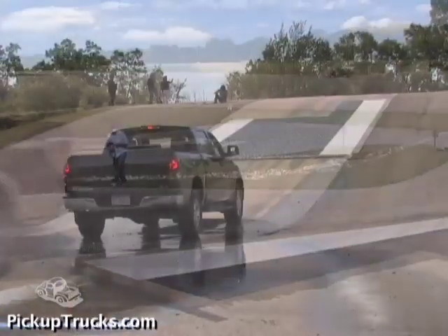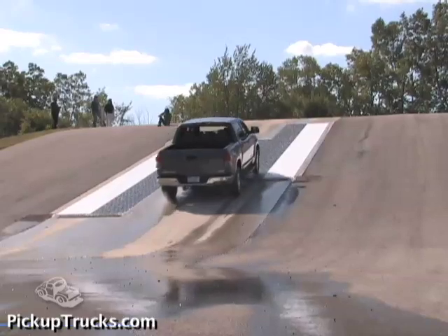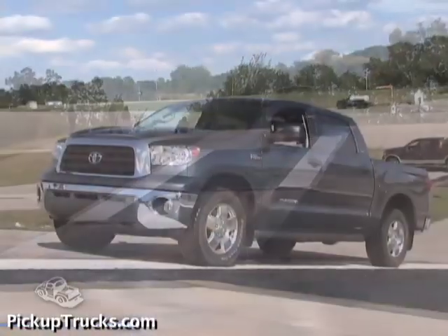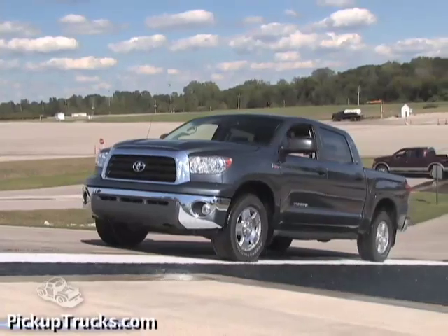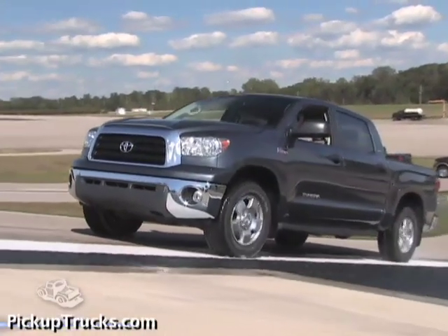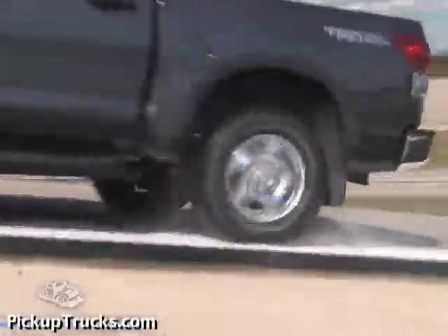The Tundra cut power to the engine too, but more aggressively than the F-150. It took pushing the accelerator all the way to the floor to keep the engine power up while the Tundra slowly crawled up the surface. Both the Tundra and F-150 had limited slip rear differentials. They were also the two heaviest trucks that we tested, which probably helped in this test.